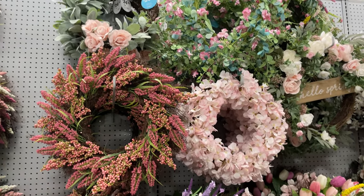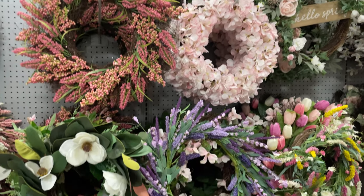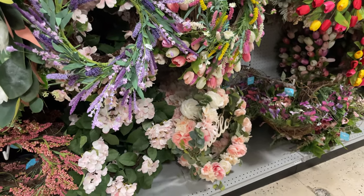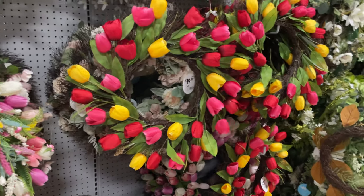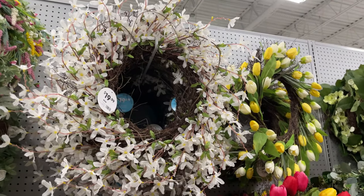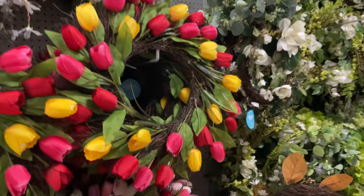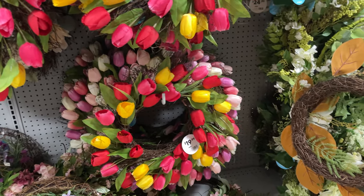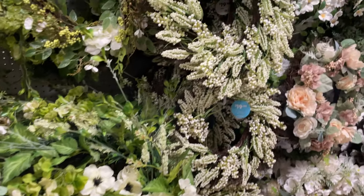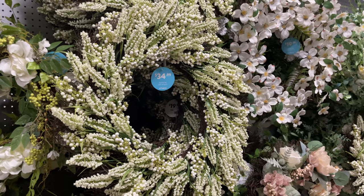Found some more gorgeous wreaths I wanted to share with you. Their price range is from $12.99 to $25 — look how gorgeous that tulip one is! These are so pretty, affordable, and huge, so they make great decor for your front door. This one's $34.99 — it's more detailed.